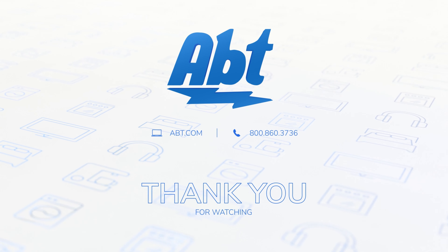So which one are you gonna hang on the wall in your own theater? Make sure you let us know down in the comments. If you have any questions at all on either one of these TVs, be sure to contact our experts here at Abt — we're always happy to help. Thanks for watching, and we'll see you in the next one.